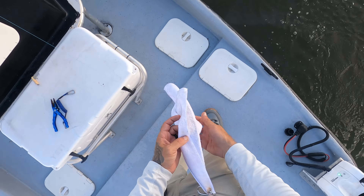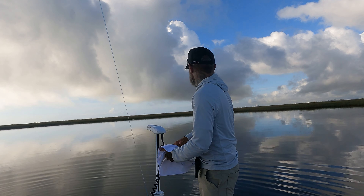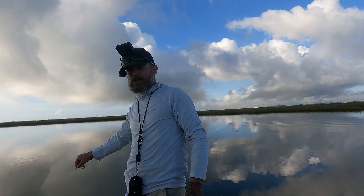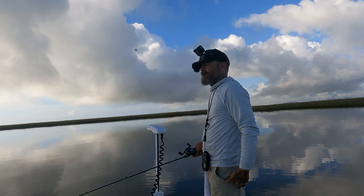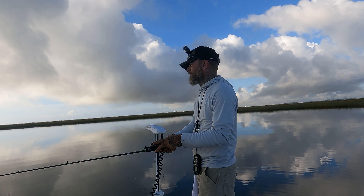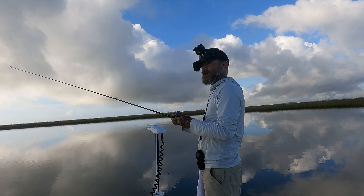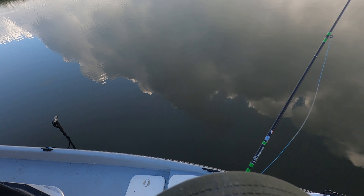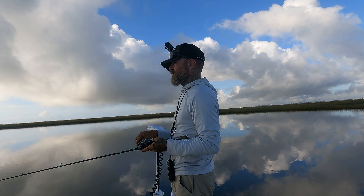Let him go. Let's see if we can't catch some bigger ones. That was also caught on the old bone diamond — not gonna switch it if it's working. I came all through the marsh and there was no bait, no water movement. This was the only spot I found with some bait rolling around. I stopped and caught two fish back-to-back: one trout, one redfish, though the redfish was small. Maybe we can upgrade a little bit.